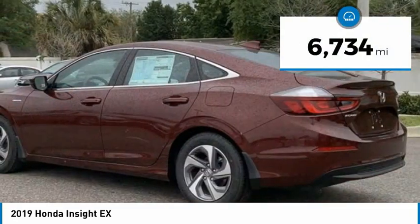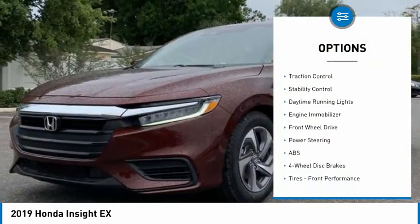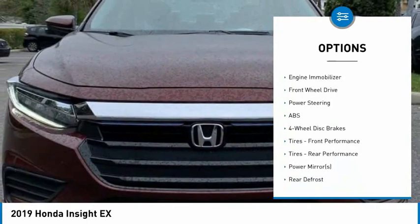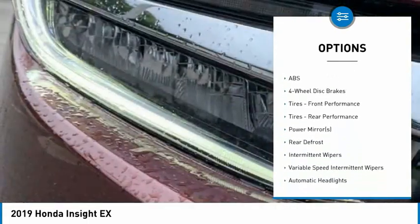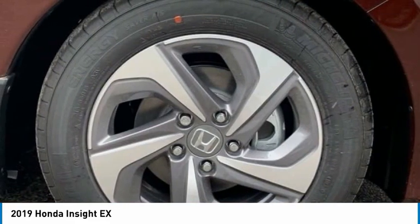Here are some of this vehicle's great options: tire pressure monitor, heated mirrors, aluminum wheels, remote engine start, brake assist, traction control, stability control, daytime running lights, engine immobilizer, FWD.